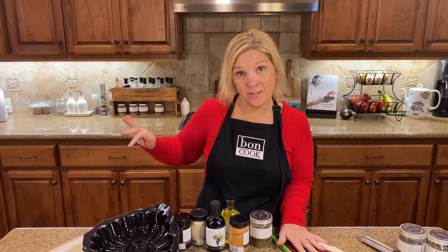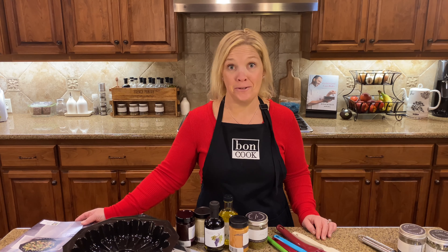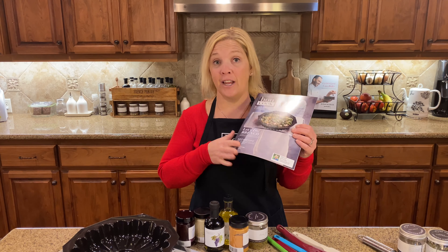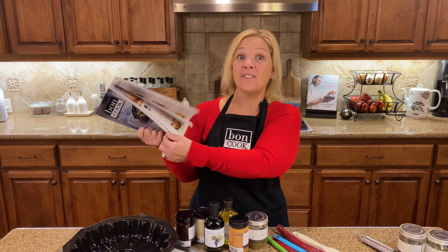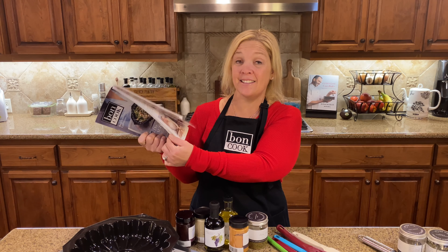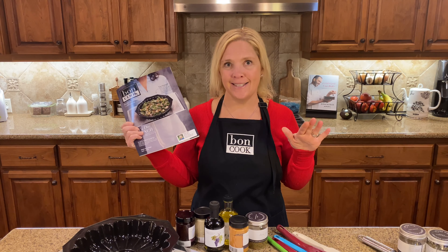Our top level of rewards is called Bond Elite, and it has no limit. It is going to unlock our catalog and you can earn 20% of your total party sales in free shopping for anything in the catalog — and there's no limit to it. The sky's the limit; you can get as much as you want for free.